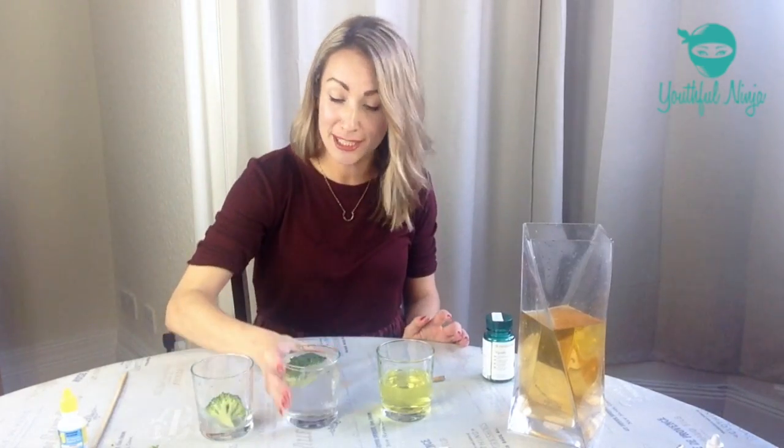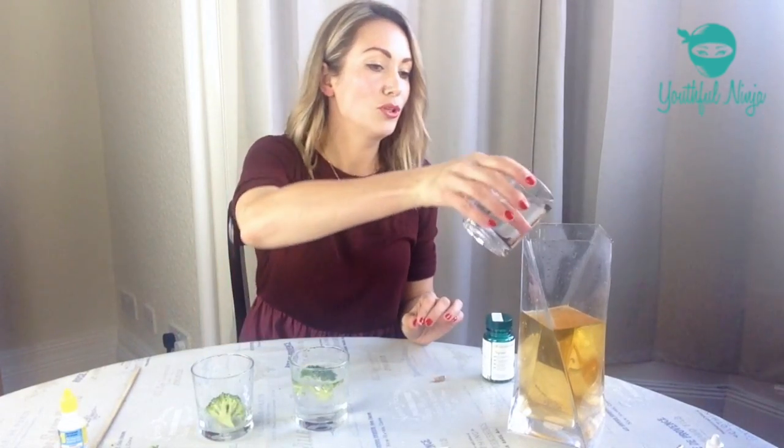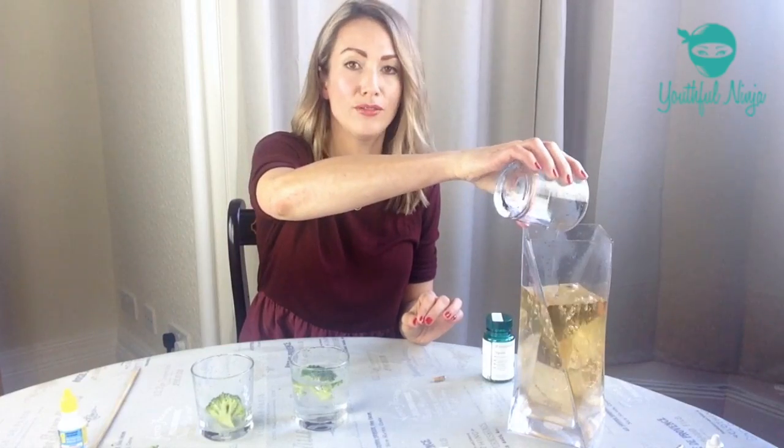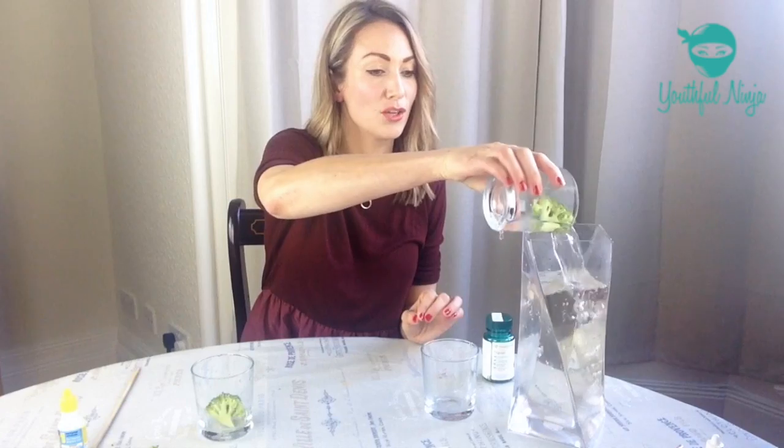What happens when just a pinch of this passes to our kidneys? It completely clears all of the toxins throughout our body — and in fact, just a pinch of this green tea extract will clear 12 sixteen-ounce cups of toxic water from your body.